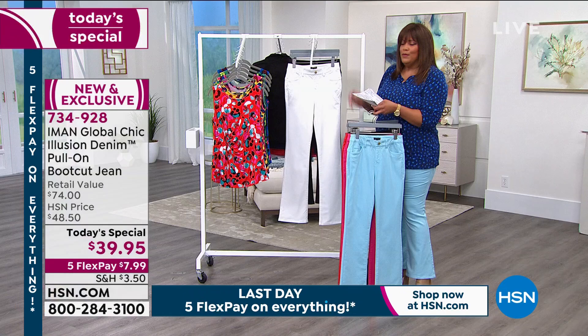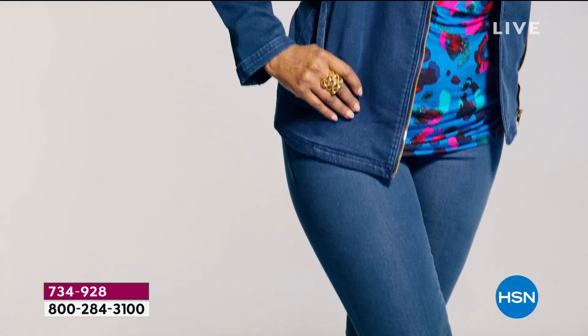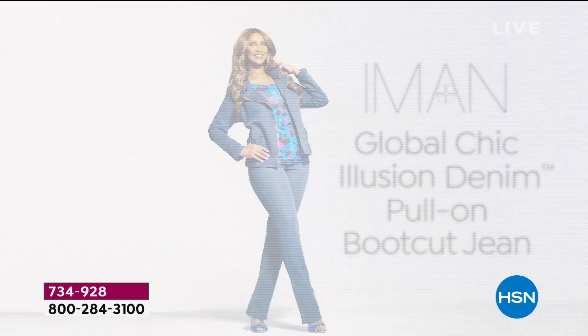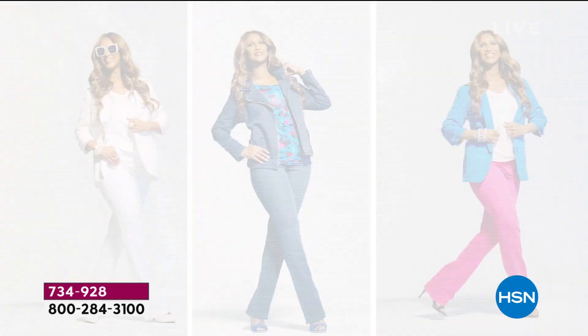This becomes a custom fit because it's like going to a tailor. You can tell us if you want it in average, petite, or tall — that's very special because it's hard to find those lengths. This is the Illusion Denim Pull-On Boot Cut Jeans, if you're just joining us.